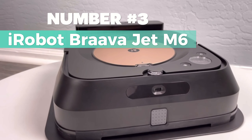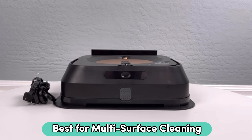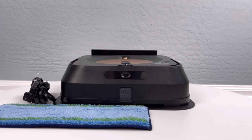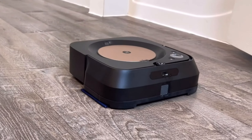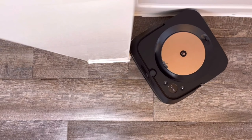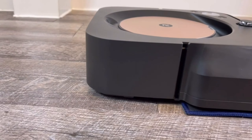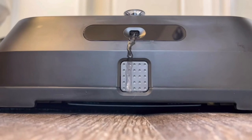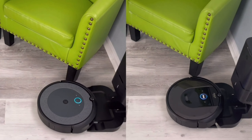Number 3: the iRobot Brava Jet N6 — my recommendation for best multi-surface cleaning robot mop. It's perfect for multiple rooms and larger spaces, effortlessly navigating around obstacles and under furniture. With vSlam navigation, it learns your home's layout to clean efficiently in neat rows. When low on battery, it recharges and resumes cleaning. It's smart enough to tackle spills or tracked-in messes promptly, targeting specific areas with ease.